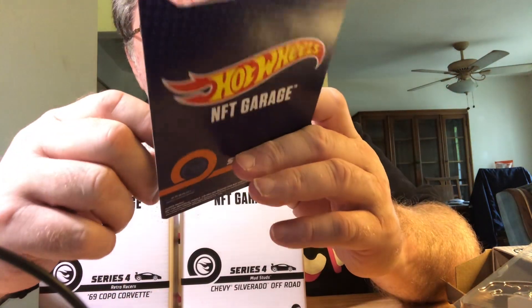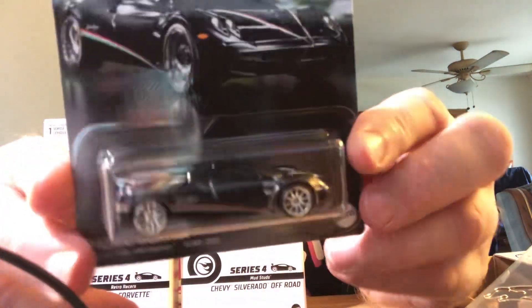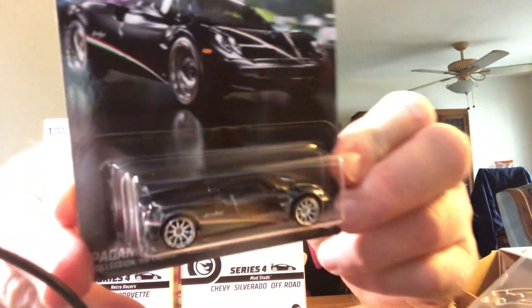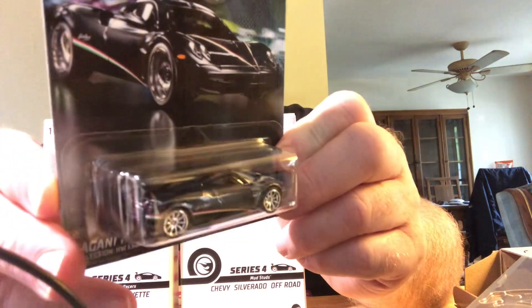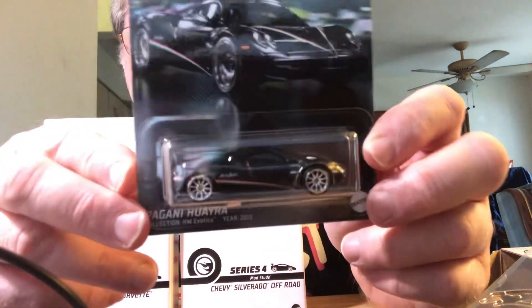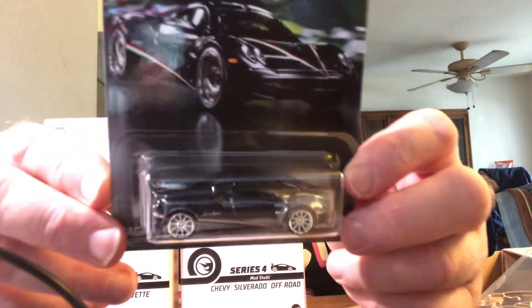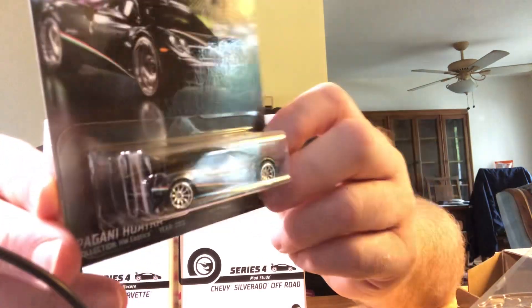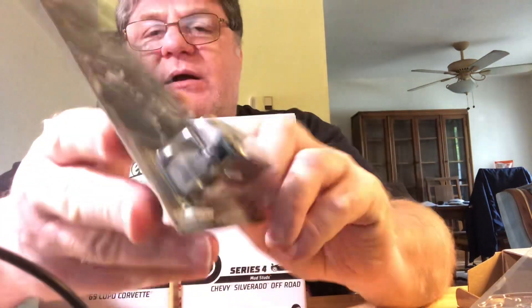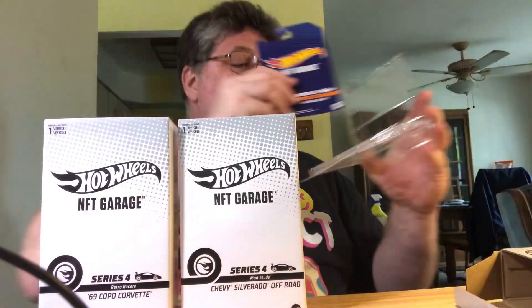I wish they had a sticker on here, but this looks like it's metal on metal, so I guess these are premium cars. I don't know exactly how many I ordered for the NFT cards — it was maybe three or something. I can't remember; it was way back in December 2022. And that's the only thing on the back. This is the Pagani Wyra — total of 6,000 pieces.